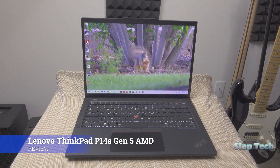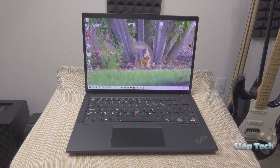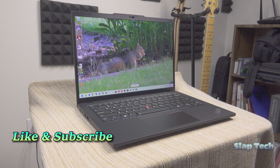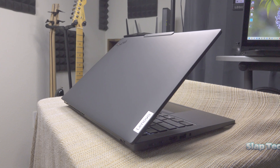This has been a review of the ThinkPad P14S Gen 5 here on SlapTech. If you found something useful in this review or if I left out any details, let me know in the comment section below. Leave a like and subscribe to know when I post the next laptop review. The next review is going to be about this tiny little ThinkPad — I've been teasing it for a good year now, but I swear it's next. Thanks for watching and you guys have a good night.